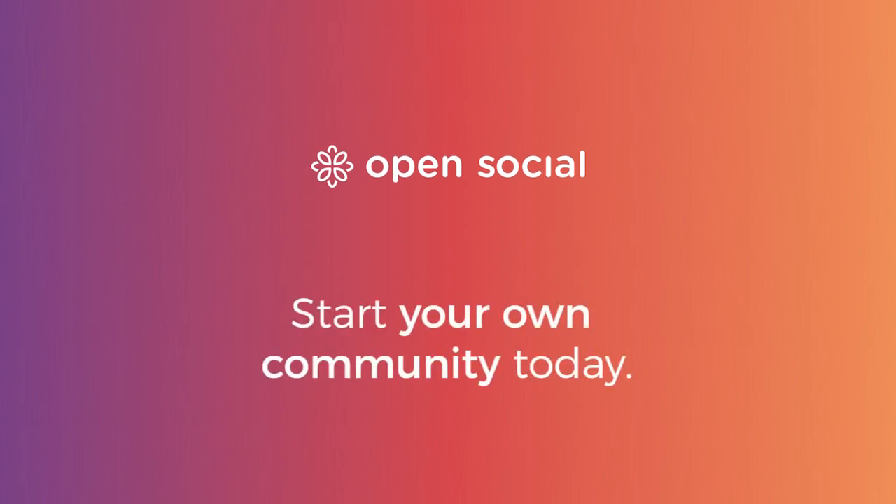We believe there is a better way to connect to your members, volunteers, employees and customers. Meet OpenSocial.